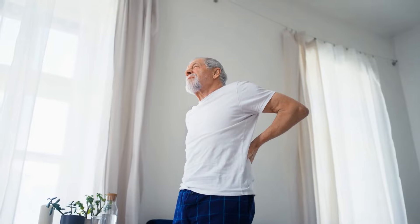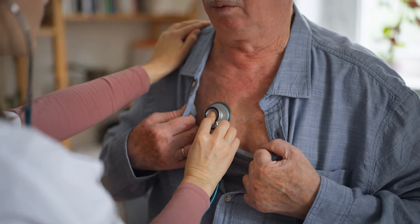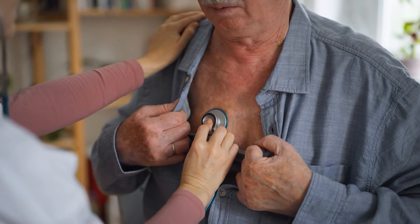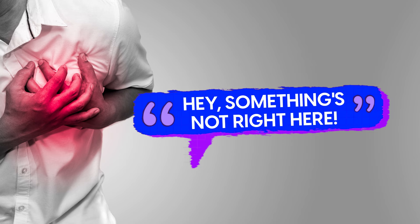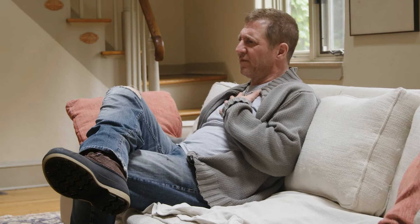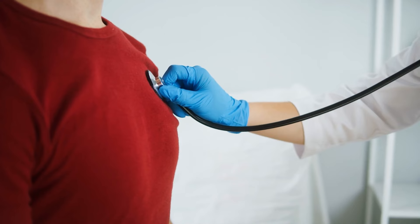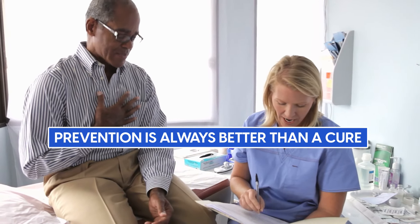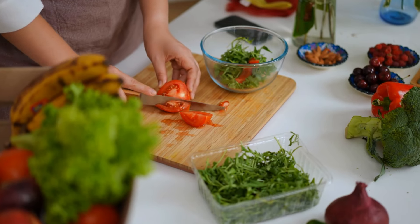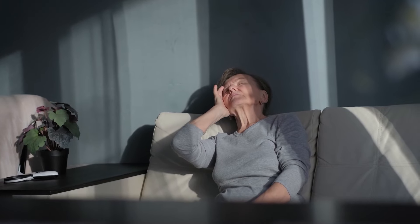We'll get to that in symptom number four. But for now, if you experience any of these chest pain symptoms, it's crucial to take action — because this is your body's way of waving a red flag saying something's not right. Don't just sit on it and hope it will go away. Reach out to a healthcare professional. And remember, prevention is always better than a cure. Maintaining a balanced diet, regular exercise, and keeping stress levels in check can make a world of difference.